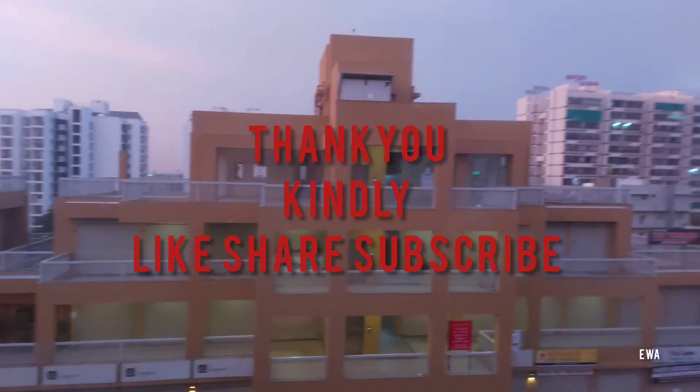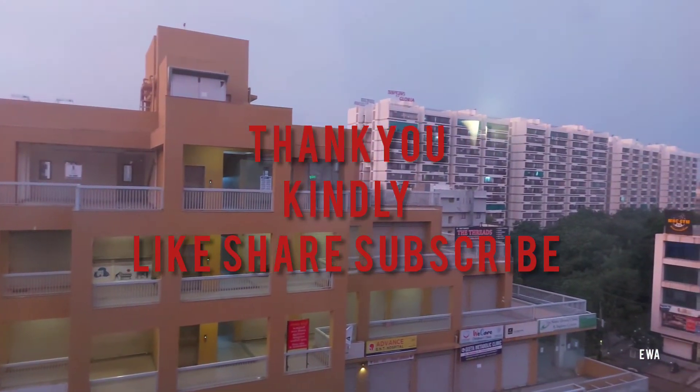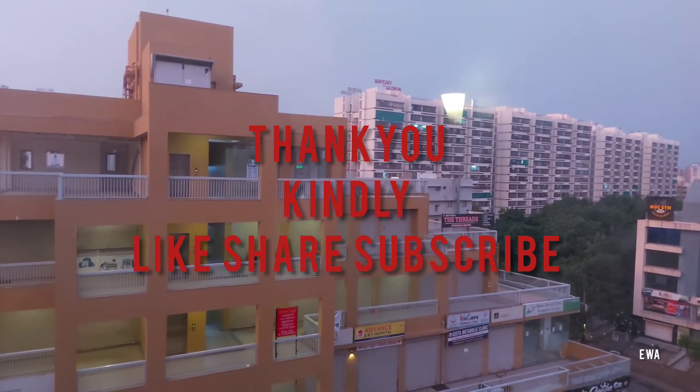Do not forget to click the bell icon so you get notifications when I upload a new video. Till then, take care. Thank you for tuning in.